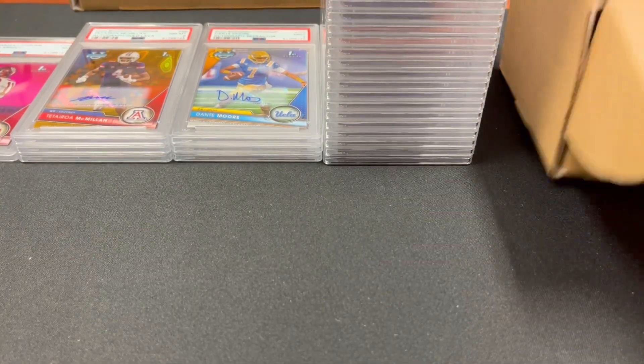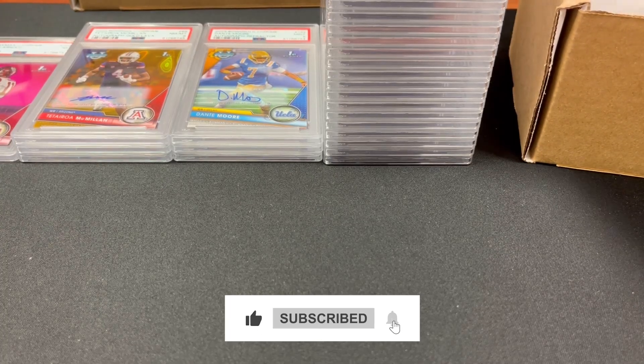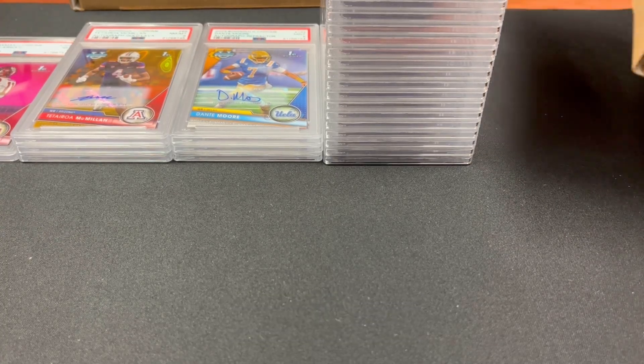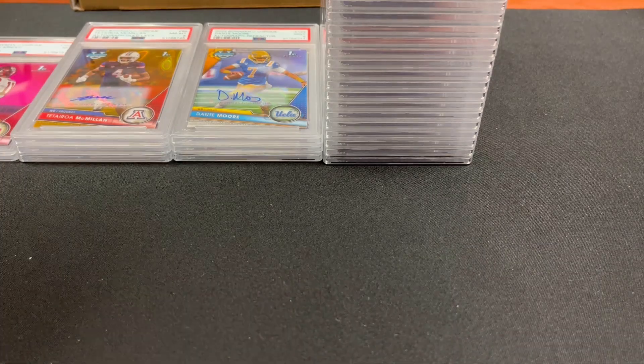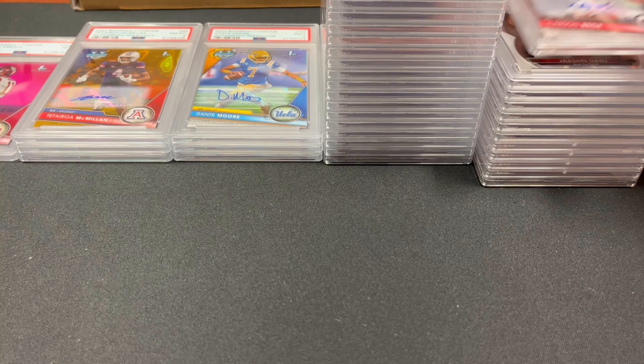Wait — a few moments later — I forgot there's more! Another box — there's just a couple cards left here. Faked you out, faked myself out. This is part of the same order — I thought we might have missed a few.